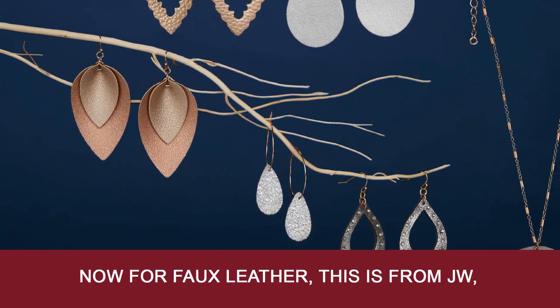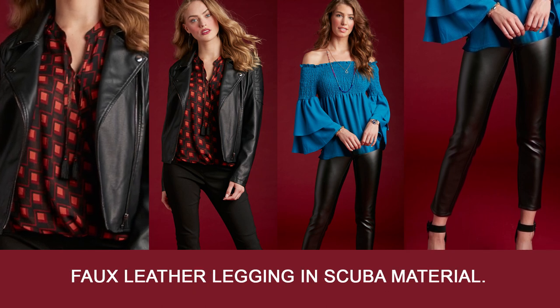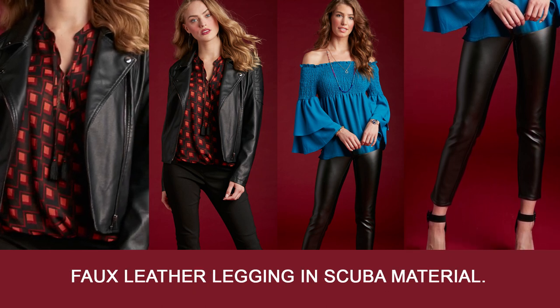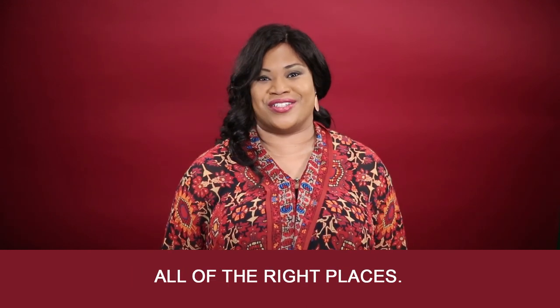Now for faux leather, this is from JW. We have a quilted moto jacket, faux leather leggings, and scuba material. I love scuba — because it smooths you in all of the right places.